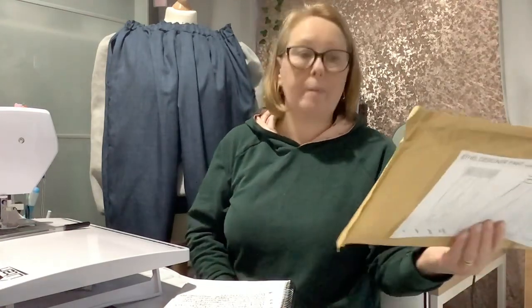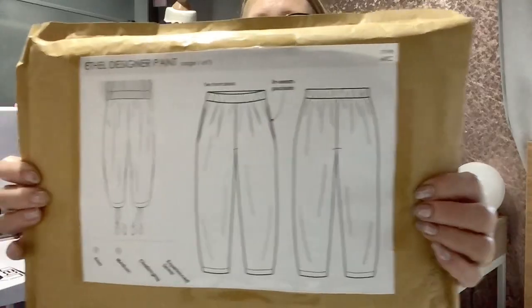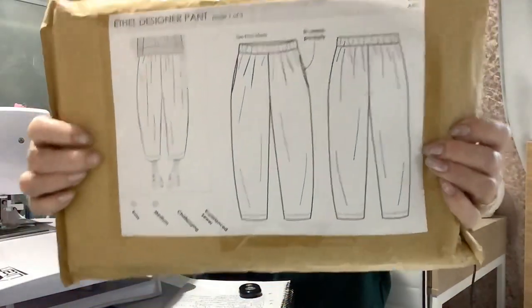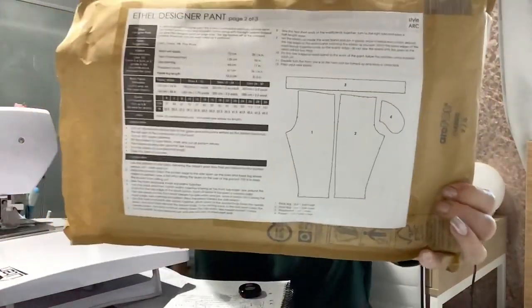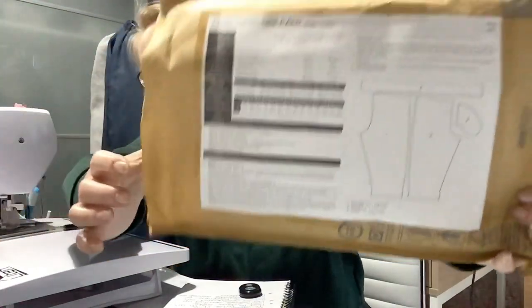My next make was the Ethel Pants. These are Stylark Ethel Designer Pants. These patterns come as a picture format like that. As you can see they are three-quarter lengths, with the instructions on the back showing how to sew them up, and here are the sizes.